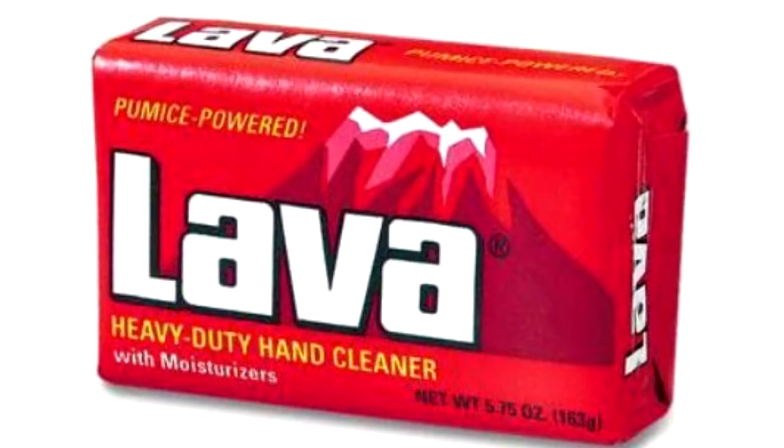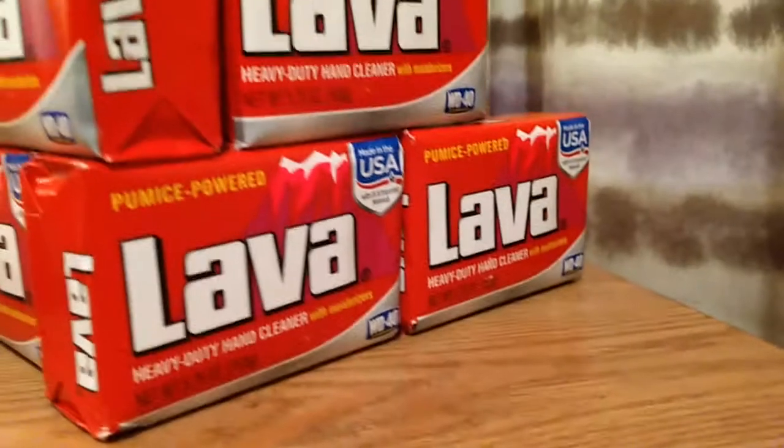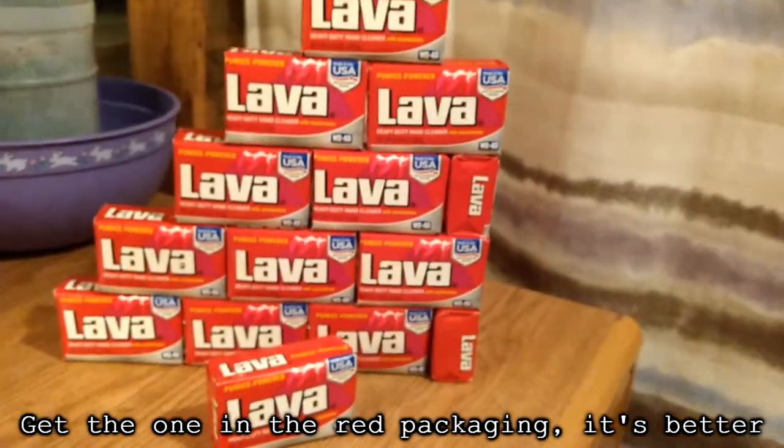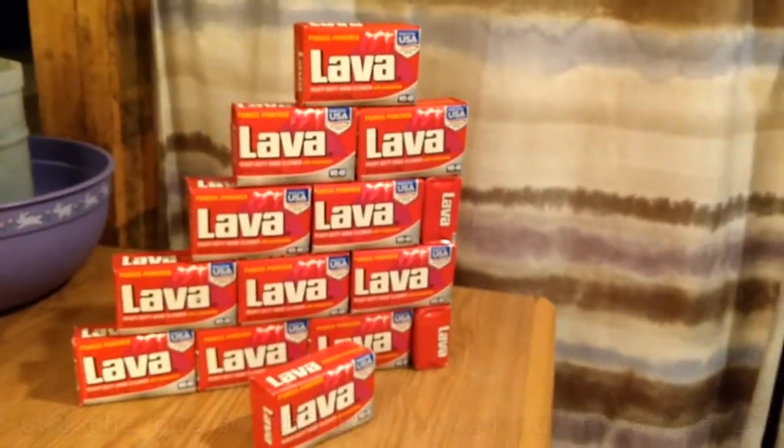Number four is another cleaning product, but of the more human-friendly variety: lava soap. When it comes to removing innumerable layers of grease from your hands, none does it better. It also works wonders for your hair.